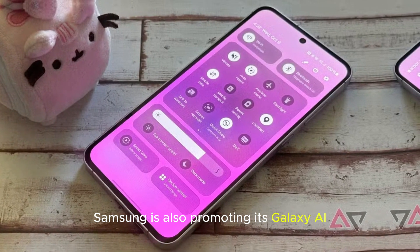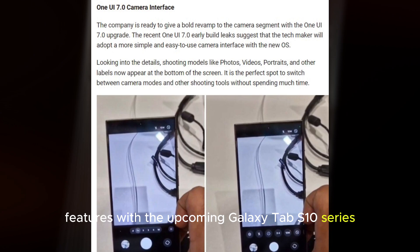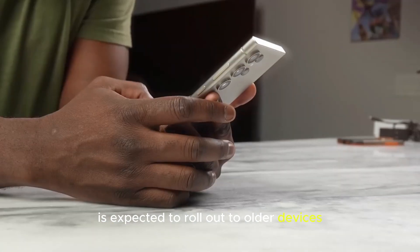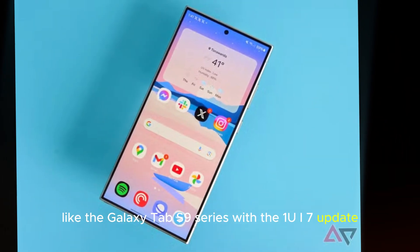Samsung is also promoting its Galaxy AI features with the upcoming Galaxy Tab S10 series. A new Galaxy AI key, designed to launch virtual assistants, is expected to roll out to older devices like the Galaxy Tab S9 series with the One UI 7 update.